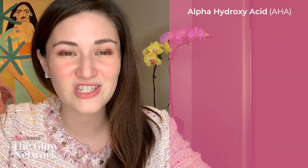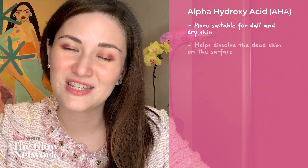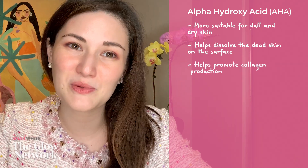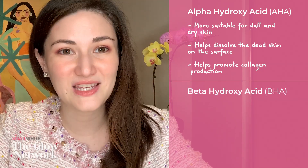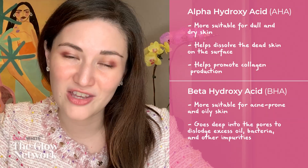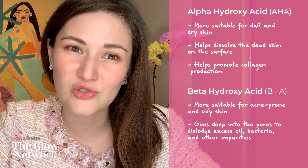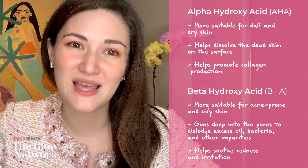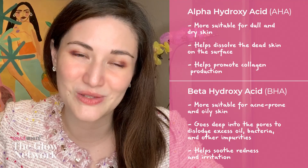AHA is more suitable for dry, dull skin. Being water-soluble, it dissolves dead skin on the surface, revealing brighter skin underneath, and promotes collagen production while reducing fine lines and wrinkles. BHA, on the other hand, is more suitable for acne-prone and oily skin. It helps dislodge bacteria, impurities, and excess oil deep within the pores, and soothes redness and irritation from acne. Using them together in a one-step application makes it easier to benefit from both acids.